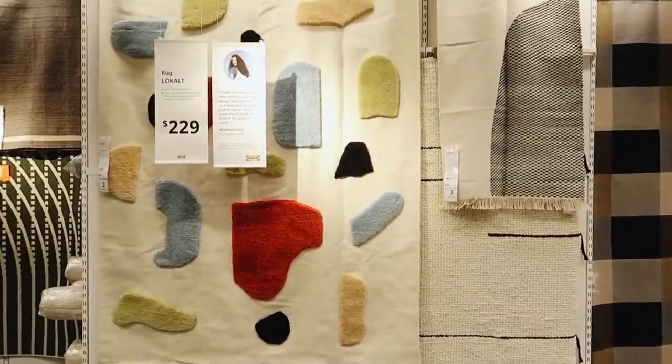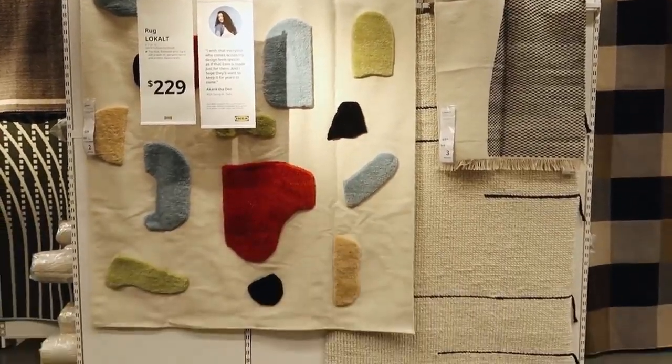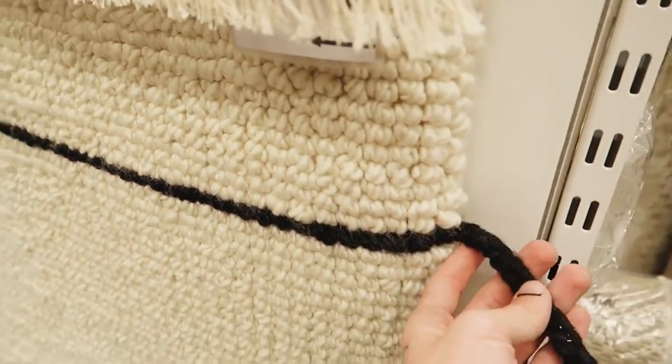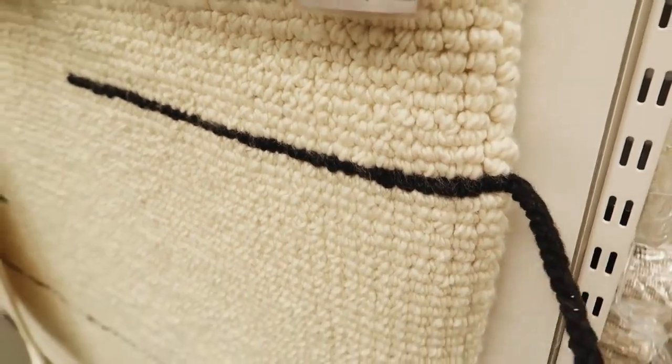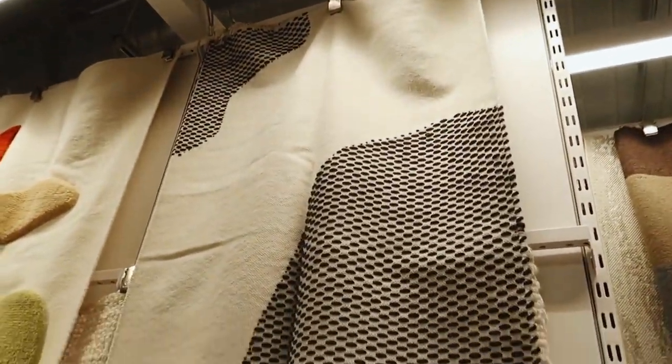In the rug section, there were a couple of new rugs that went along with that new Locult collection — these three in particular. The first one has a kind of terrazzo abstract pattern. The second one is my favorite — I love the white, the loopiness and chunkiness of it, and the abstract lines. And this third one with the fun shapes on it is a runner.